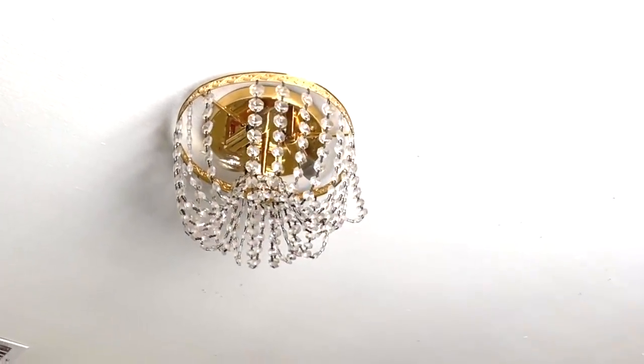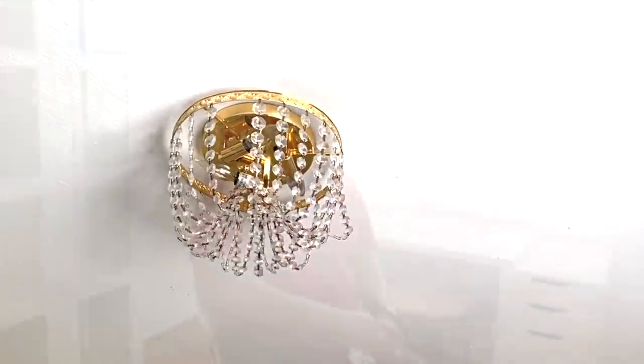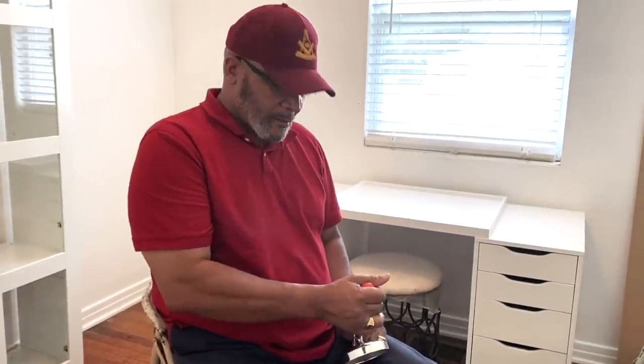Henny wanted to update the chandelier in her space with another chandelier she already had. To save money, I got the hubster to remove the old one and replace it with the one she desired.